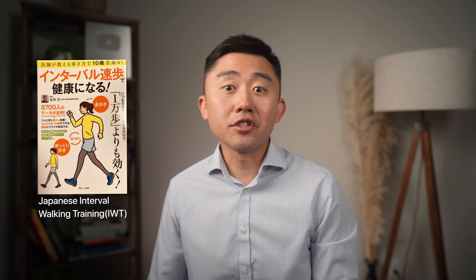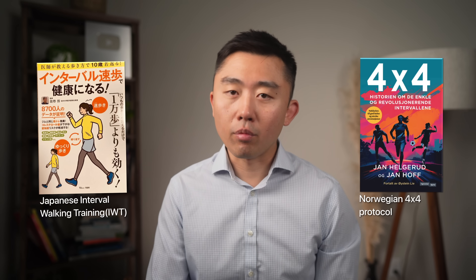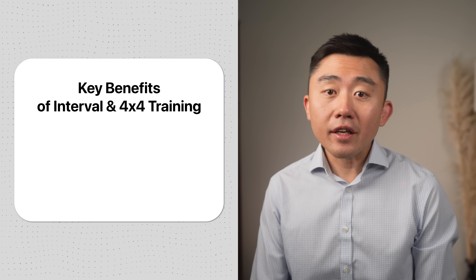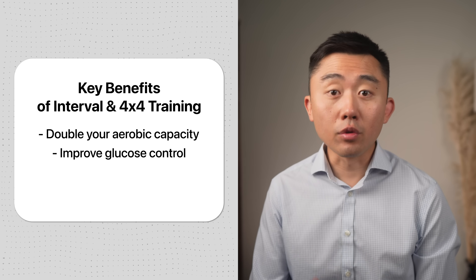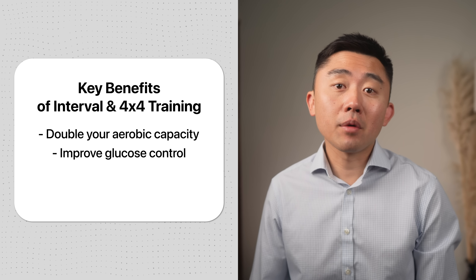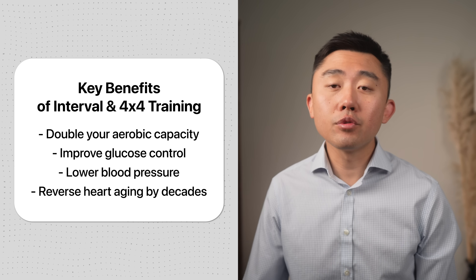I'll share a progression technique that I personally use and recommend to most of my patients. It's based on Japanese interval walking training, or IWT, and also on the Norwegian 4x4 protocol. Compared to regular walking, these techniques will double your aerobic capacity, help you improve glucose control, do a much better job regulating blood pressure, and can even reverse heart aging by two decades.